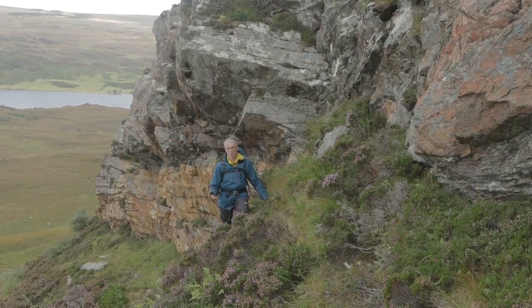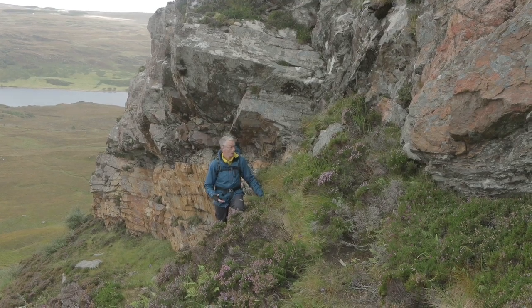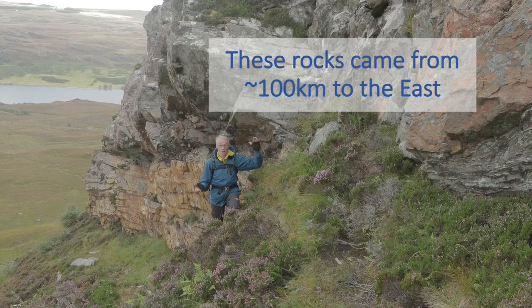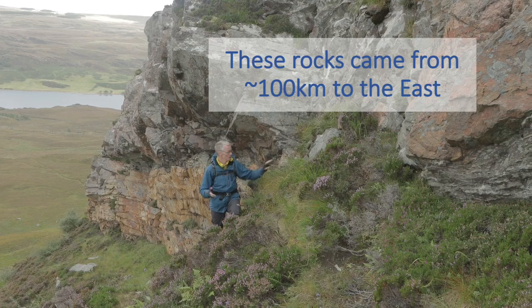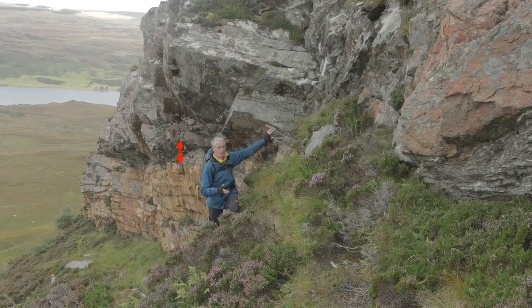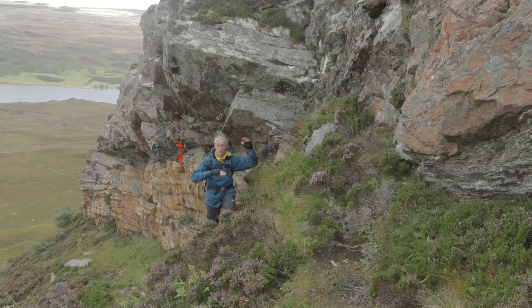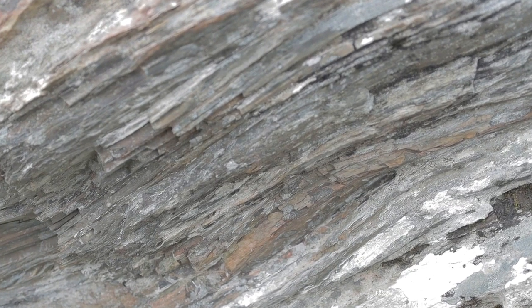This was continent-continent collision about 450 million years ago, and the Arnabal thrust that we have here probably saw tens of kilometres of motion on it. All of that is accommodated on this very narrow zone here, which is made of a very fine-grained rock that was originally Lewisian gneiss. It's foliated, so it's got a very thin layering in it, and all the deformation was accommodated on it.